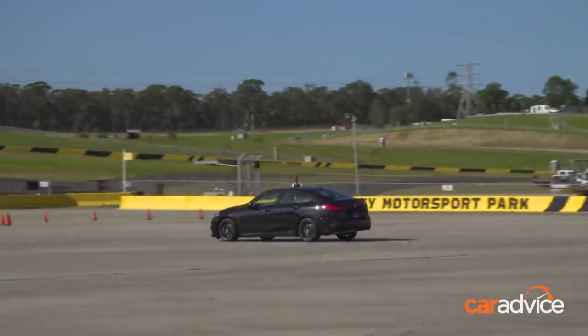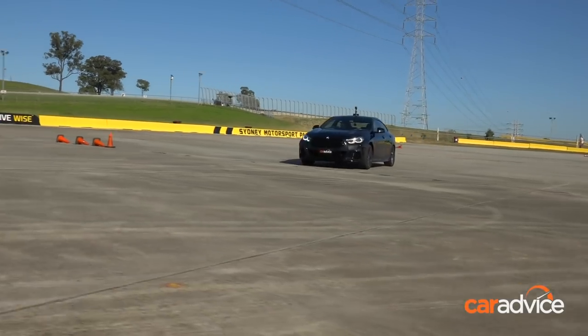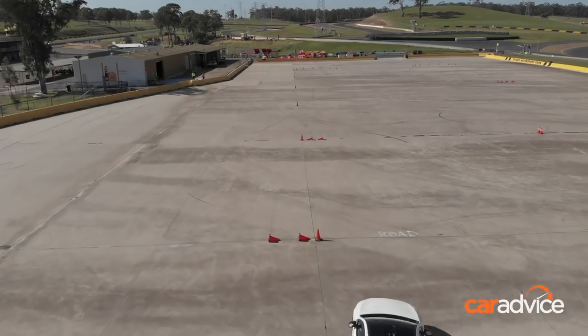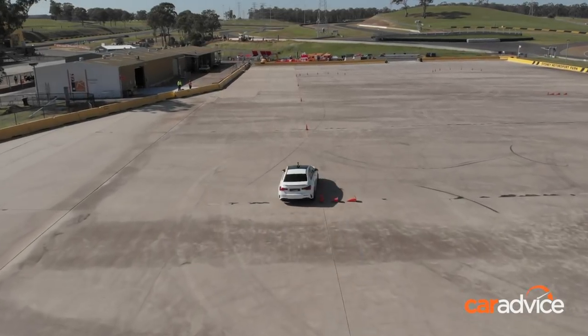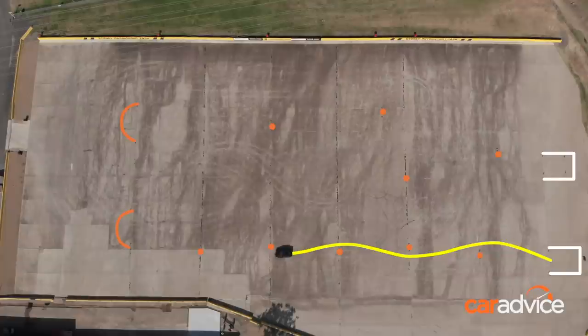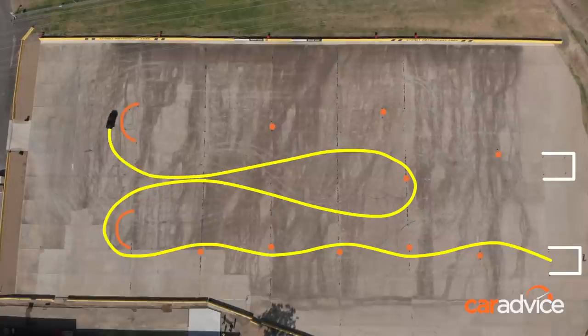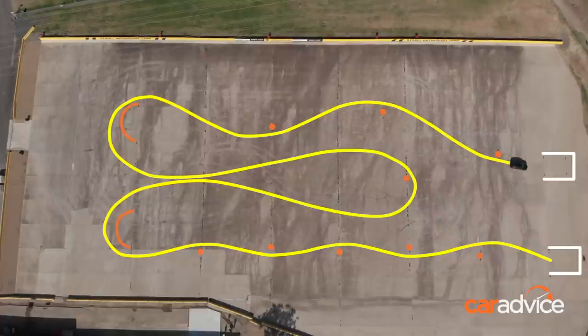Now it is on to the Motocana. Straight line acceleration and braking are important for performance vehicles, but to be considered driver's cars they need to offer accomplished dynamics. Our Motocana course is relatively simple but also challenging — first up is a slalom to test directional response, then a series of hairpins that will test brakes, turn-in and traction, before finishing with a Super G slalom to test grip and stability at higher speed.